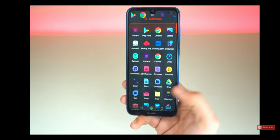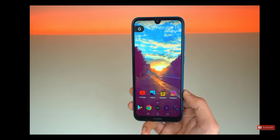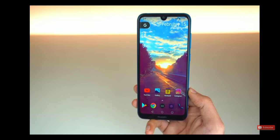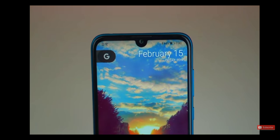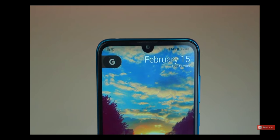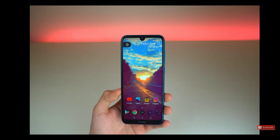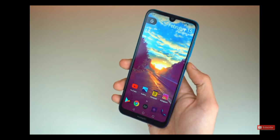It comes with a Snapdragon 450 processor with 3GB of RAM. If you look at the product specification for this chipset on their website, it literally says that it's built for battery efficiency — it is one of the top features of this chip. Combined with a 4,000mAh battery and a 720p display, it allows this phone to reach Mate 20 Pro battery levels, or maybe even higher, depending on your usage.